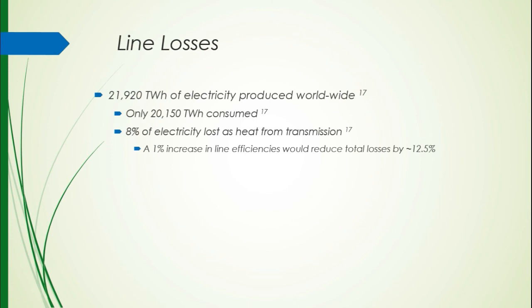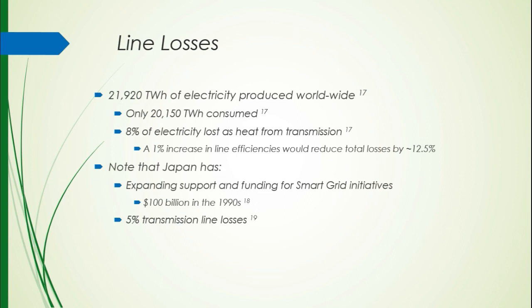About 22,000 terawatt hours of electricity are produced worldwide, but only about 20,000 are consumed, meaning about 8% of electricity is lost through transmission — heat created in lines that is basically a waste of energy. A 1% increase in line efficiencies would reduce total costs by about 12.5%. Japan got on top of this in the 1990s and invested $100 billion. In 2012, their transmission line losses are at about 5%, an entire percentage point below the United States at about 6%, and three percentage points lower than the world average at 8%.